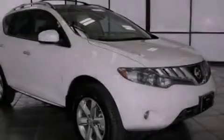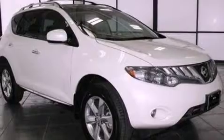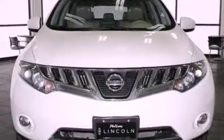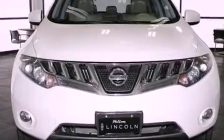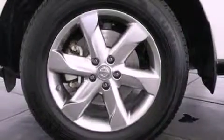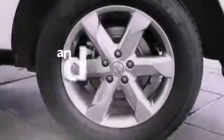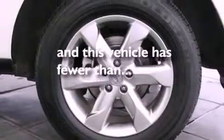Air conditioning, cruise control, full power accessories, a CD player, a leather-wrapped shift knob, a four-wheel independent suspension, an illuminated driver's side vanity mirror, an anti-lock braking system, a keyless entry system, and this vehicle has less than 50,000 miles.